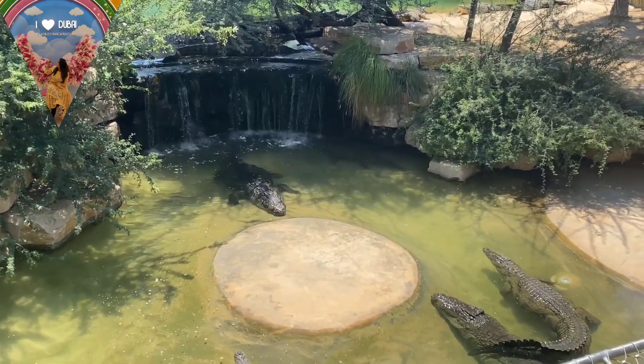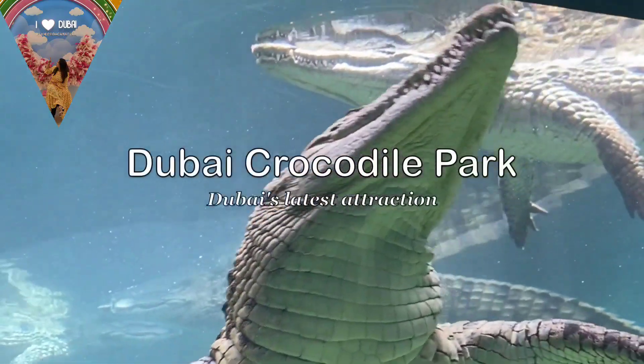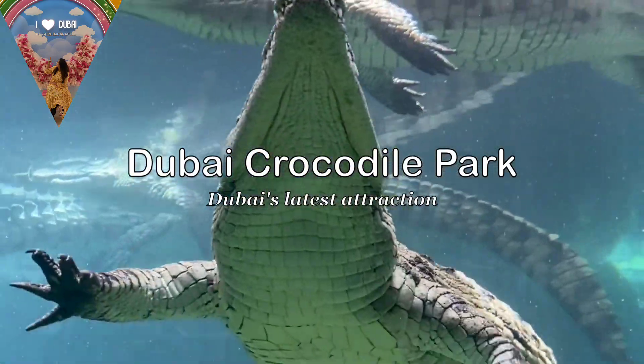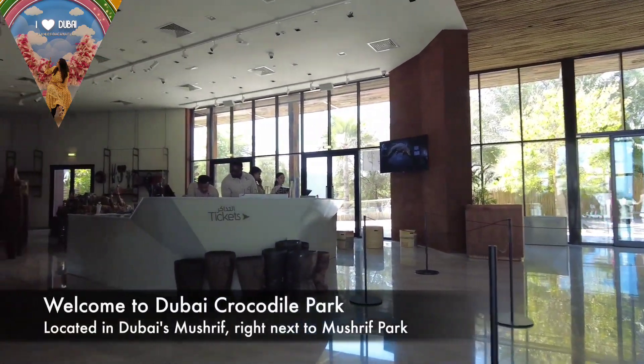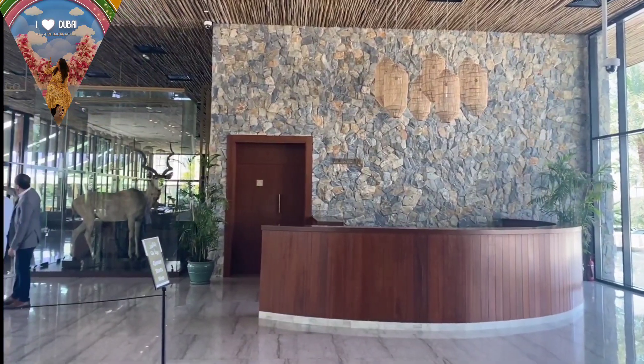Hello everyone. I am showing you a very new tourist destination — Dubai Crocodile Park. This park has been inaugurated on April 18th, and there are 250 Nile crocodiles here. It is located in the Mushrif Park.